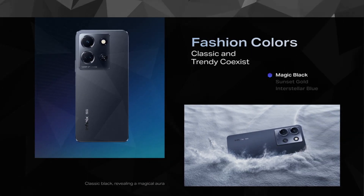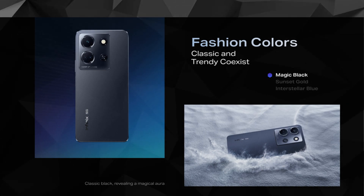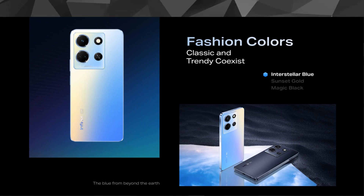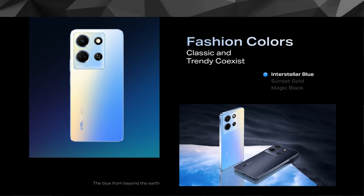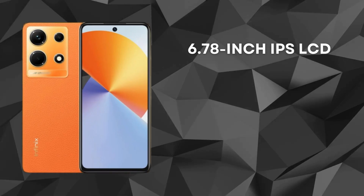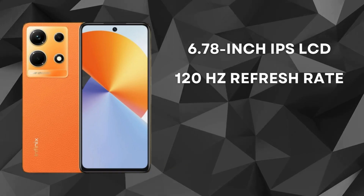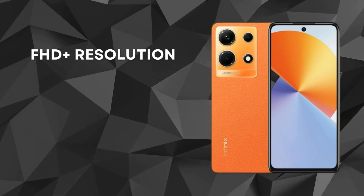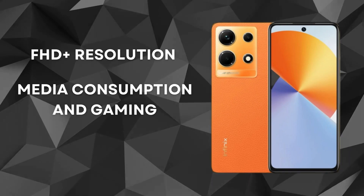First things first, let's talk about the design and display. The Infinix Note 30 boasts a sleek and modern look with its glass front, plastic frame, and glass or leather back options. It feels solid in the hand and offers a comfortable grip. On the front, we have a massive 6.78-inch IPS LCD display, complete with a buttery smooth 120Hz refresh rate for silky animations and scrolling. The FHD Plus resolution delivers crisp visuals and vibrant colors, making it perfect for media consumption and gaming.